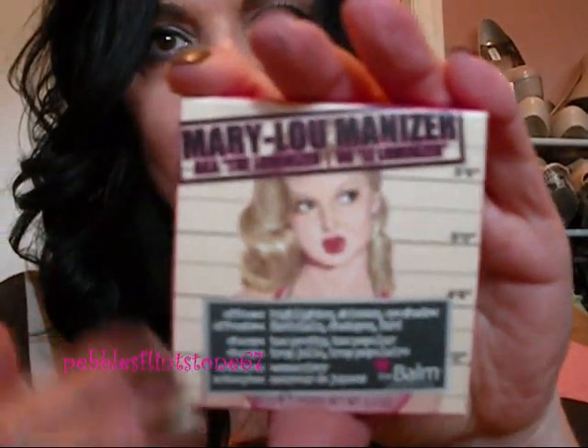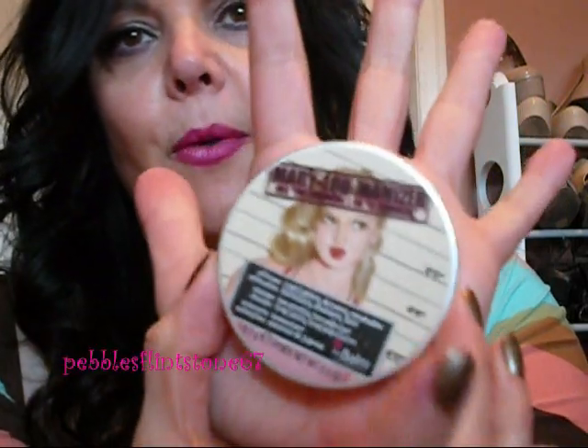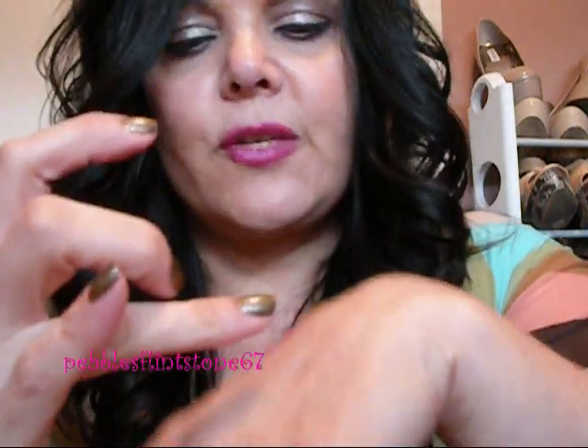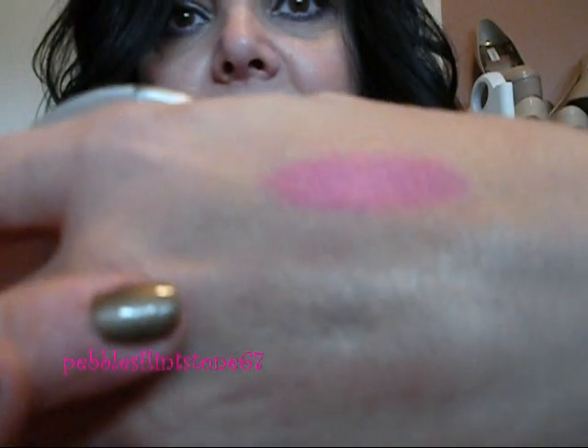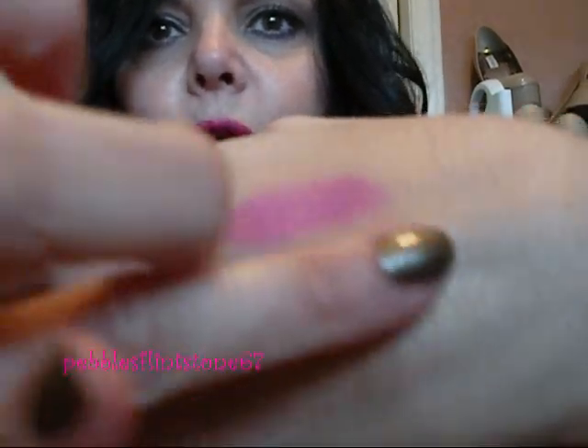The last thing I purchased was the Mary Lou Manizer — it's a highlighter, and I just love this packaging. It is a nice size compact, and the packaging is really well made. It's got a little mirror, and of course the highlighter powder. I've heard really good reviews on YouTube about this highlighter, and that led me to want to try it. You can see that it's really shimmery. It is very smooth and creamy, and it is highly pigmented. You get that beautiful gold sheen to it. I think above your cheekbones it would be a really pretty look — you get that J.Lo glow. That is the Mary Lou Manizer.